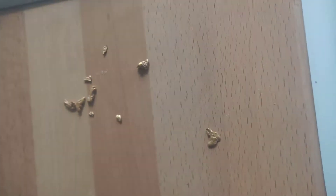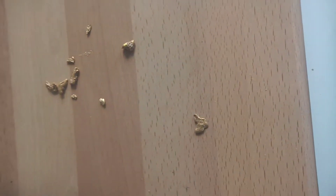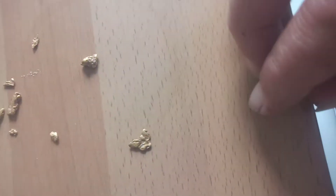Hi guys, Professor Gold here and today I'm going to show you the nugget, the Pickers for Jet. Look at that wee baby, it's like a butterfly. It's a very strange shape but beautiful.